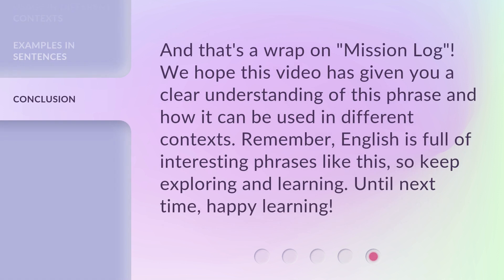And that's a wrap on 'Mission Log.' We hope this video has given you a clear understanding of this phrase and how it can be used in different contexts. Remember, English is full of interesting phrases like this, so keep exploring and learning. Until next time, happy learning!